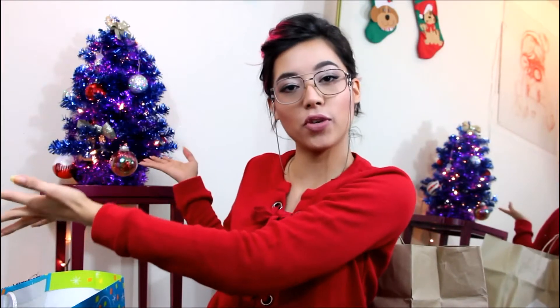Hello everybody, welcome back to my channel! On today's video I'm going to show you what I got for Christmas. That's why I'm wearing my red sweater and I have my beautiful tree. Now let's get started.